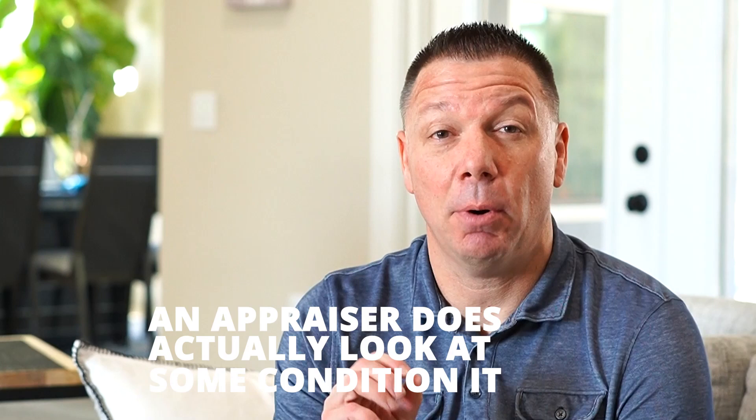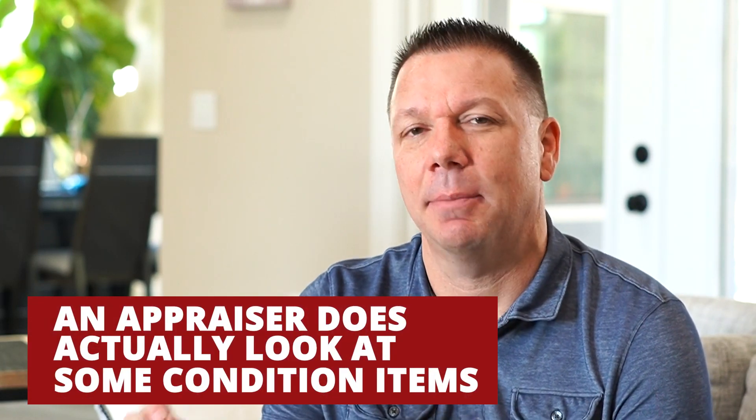One other thing that gets missed a lot on appraisals is that an appraiser does actually look at some condition items. There are items that lenders don't like to loan for if they're present in a property — major repairs or roofs that are shot, things like that. So appraisers will often look into a few of the major four-point items to verify the condition of those items so that the lender can know the property is in good enough condition.